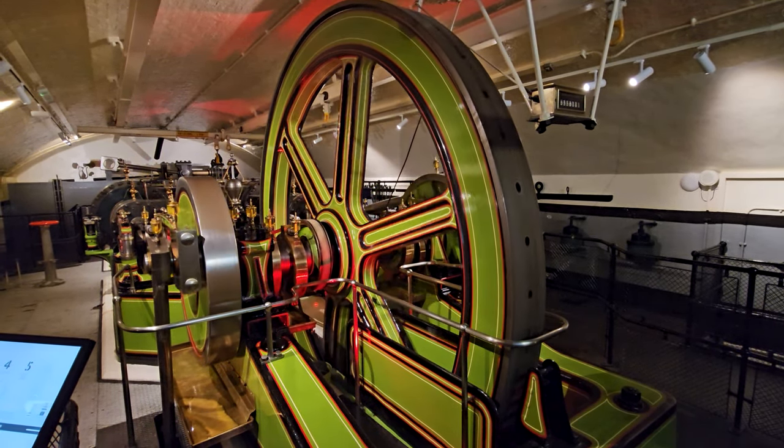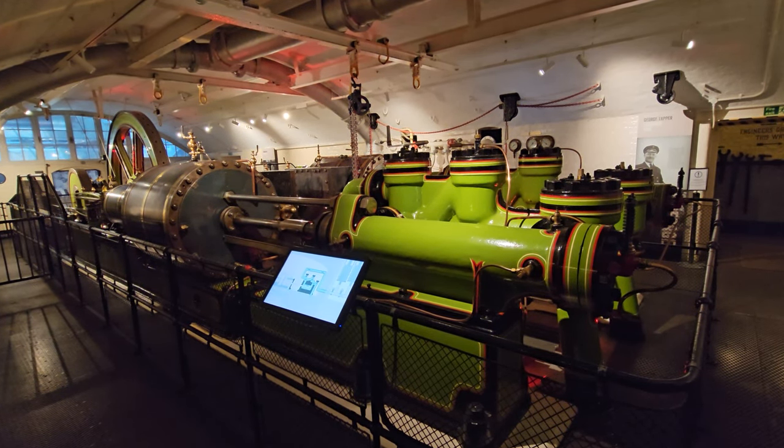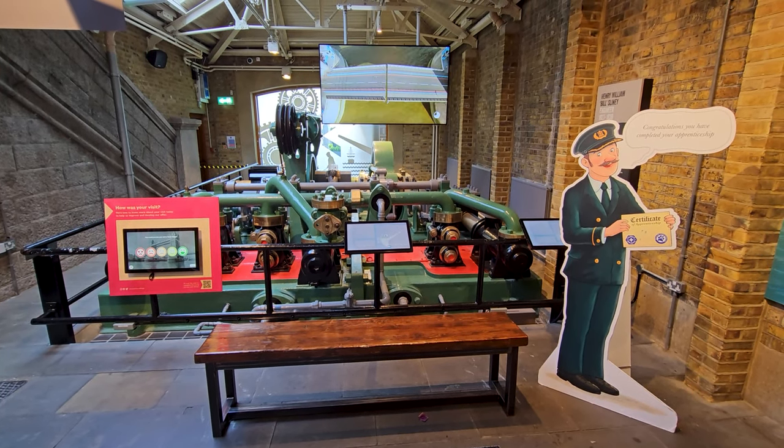Tower Bridge's symbolic significance, historical charm, and functional innovation make it an enduring emblem of London's heritage and engineering skill.